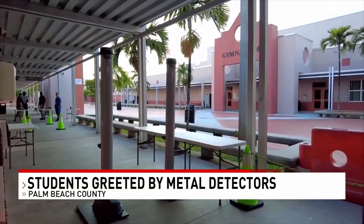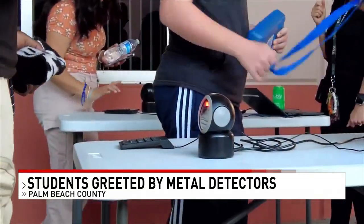Chief Mooney says these detectors are just there as an extra layer of protection. This isn't a particular thing that we think is going to be the end-all be-all to everything. It's just one more piece of the puzzle to try to keep the kids safe.